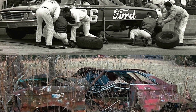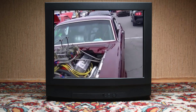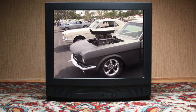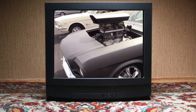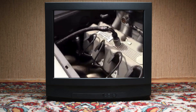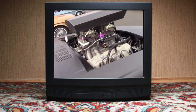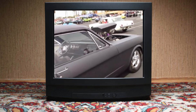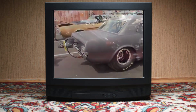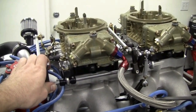When NASCAR lifted the ban in 1966, they threw Ford a bone, but with a catch. The Cammer could only compete with a single small four-barrel carburetor. Worse still, Ford was restricted to using it in the full-size Galaxie, a heavyweight compared to the lighter Dodge and Plymouth cars powered by Hemis. The Galaxie carried a 430-pound disadvantage, making it nearly impossible to compete effectively. Frustrated by the restrictions, Ford decided to pull its financial support from the series, effectively walking away from NASCAR.